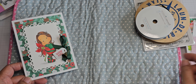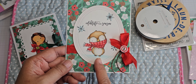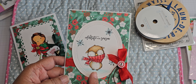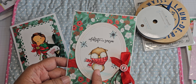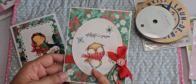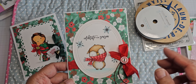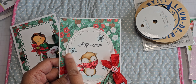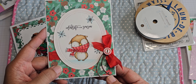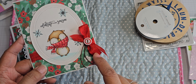The second one is this card right here. This is a Stacey Yakula image. I don't know if it comes from Purple Onion Designs or from a set from MFT, because they are producing her images also in photopolymer. I don't remember which company it came from, but it's still a Stacey Yakula illustration.